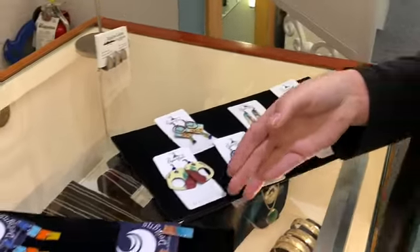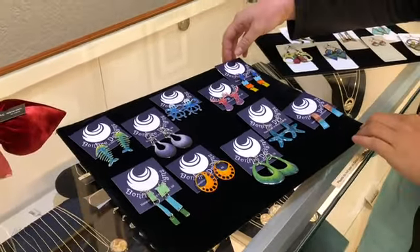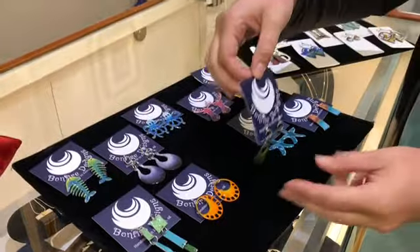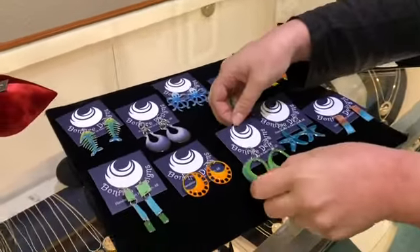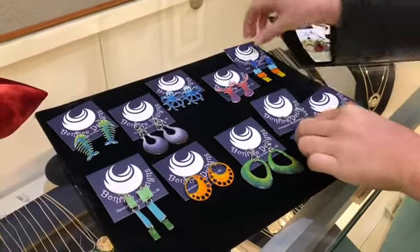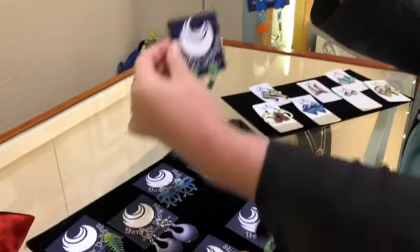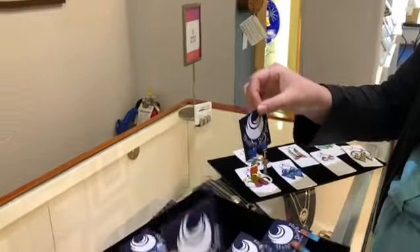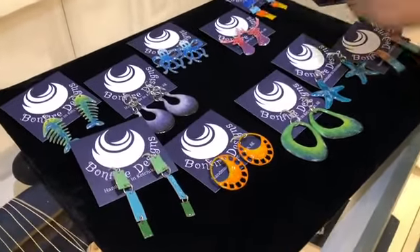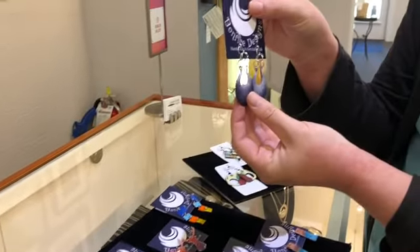We're also really excited about Bonfire Designs, a local artist right here in Ketchikan. We just started carrying her very colorful, funky designs. We've got these little starfish, and I love these color block ones — she has all kinds of colors with this design. They're all unique, one-of-a-kind earrings, also made with that copper and enamel process.